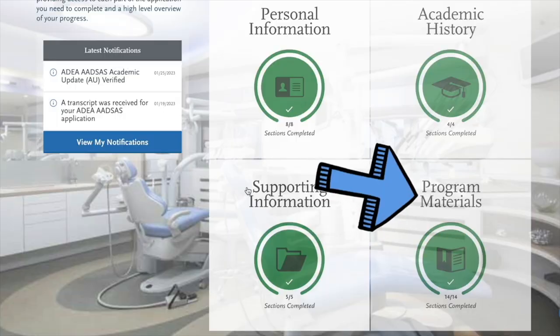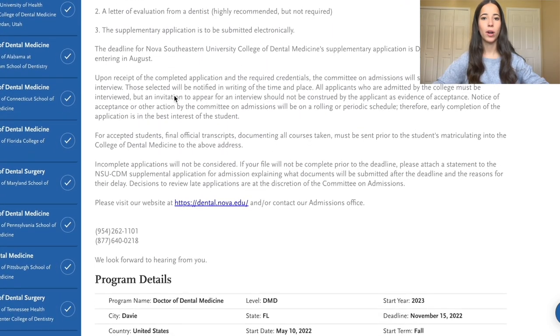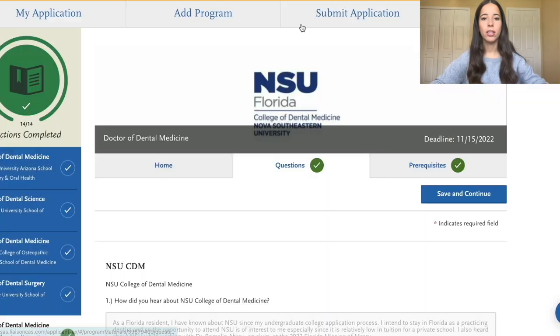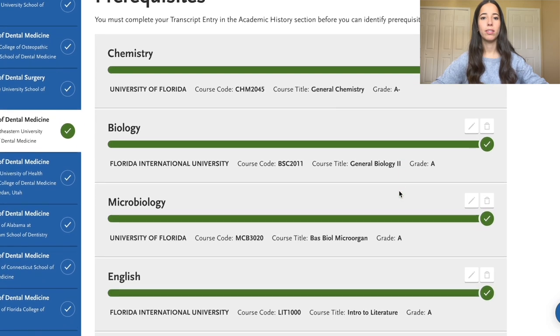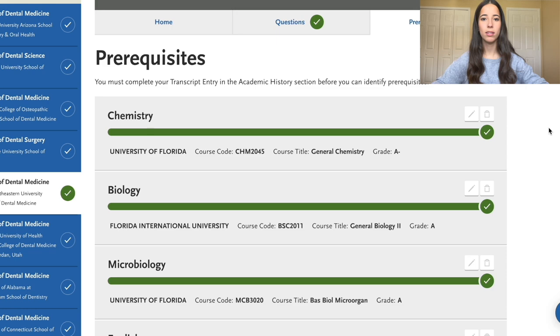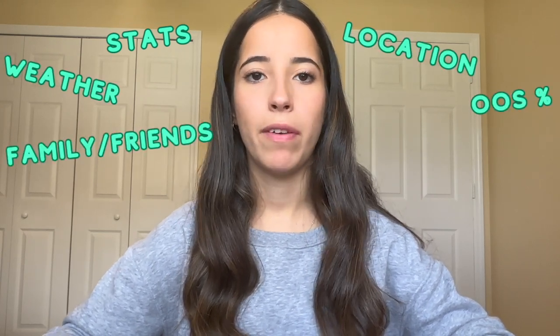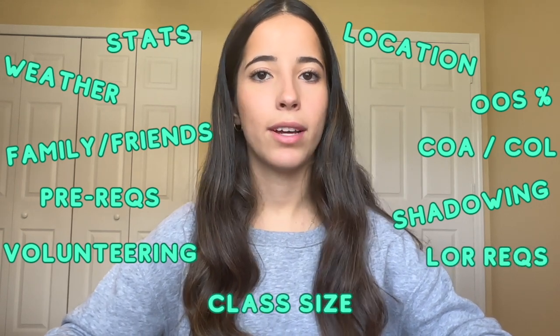The last section is program materials, where you select all the schools you want to apply to. Each school will have a home section providing further application requirements, contact information, and program details. A few schools will also have a questions section with supplemental questions required by that school. Each school you add requires you to select courses from your transcript entry that match their prerequisites — repetitive and tedious, but make sure you're selecting the right courses. Key factors to consider when choosing schools include stats, location, out-of-state acceptance rate, family and friends, cost of attendance, cost of living, prerequisite courses, shadowing hours, letter of rec requirements, and class size.